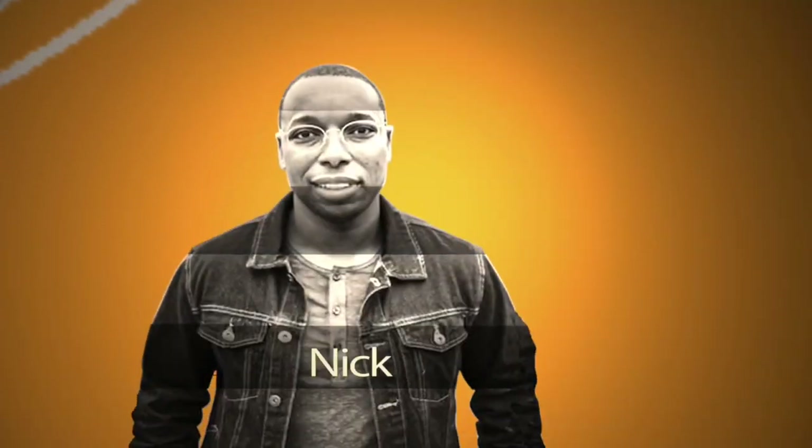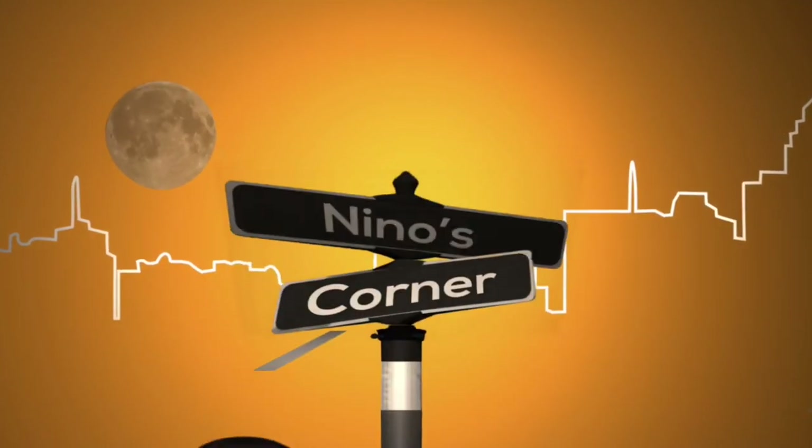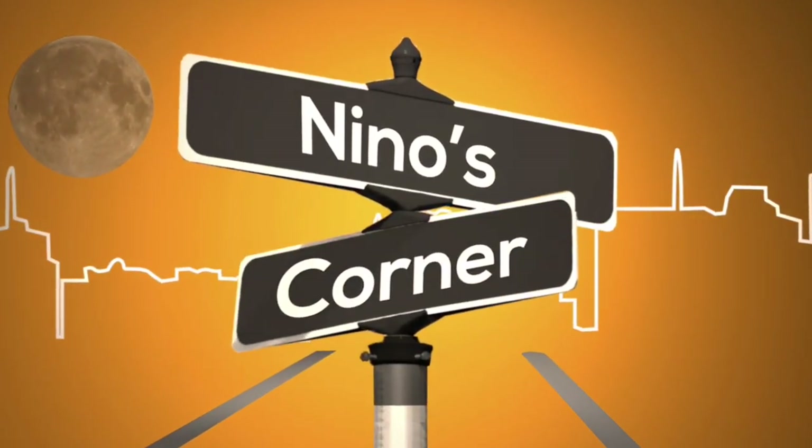What's up, peeps? Nick Battle, a.k.a. Nino's Corner. First off, if you like this content that is coming to you, go hit that subscribe button on this channel. It means a lot. And also, guys, go like and comment on all my videos that I have out there. This means so much to me, guys.